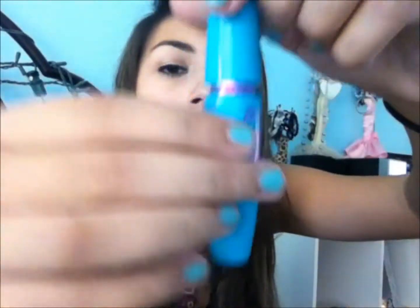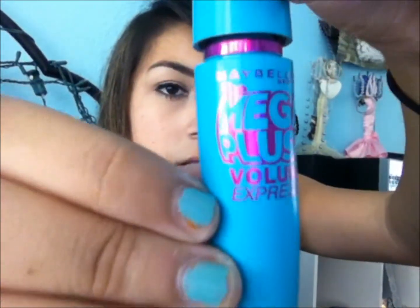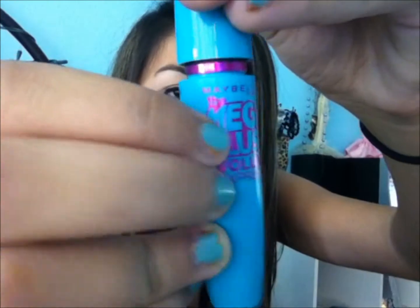Next I brought the Maybelline Cover Stick, which is a really good dry concealer. Next I brought the Maybelline MegaPlush Volume Mascara. It kind of matches my fingernails.